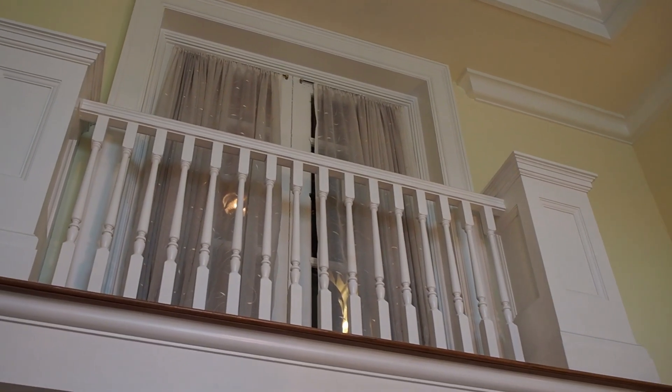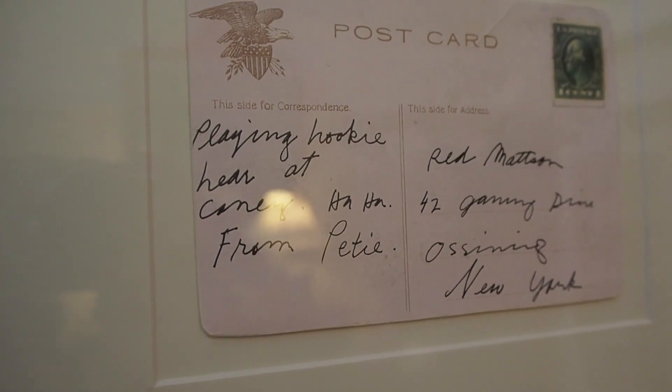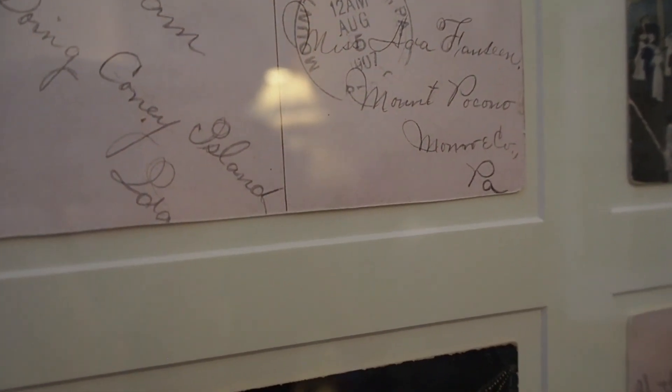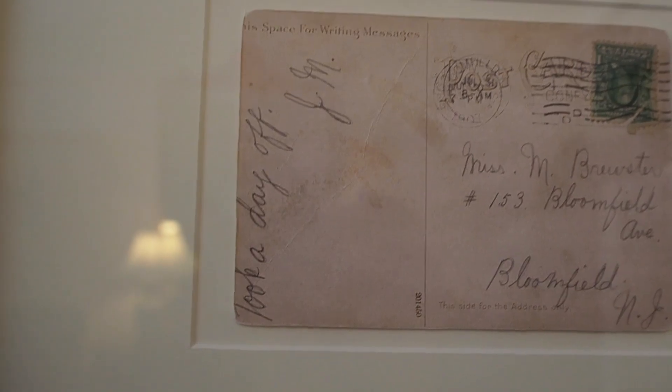That's the elevator lobby on the fifth floor, and that is a mysterious balcony — this balcony you can go out onto. Playing hooky here at Coney. I am doing Coney Island. Look at the grand ball — we are down here for the day, Aunt Mary, that's all she said to Martin Campbell. All this one says is 'took a day off.'